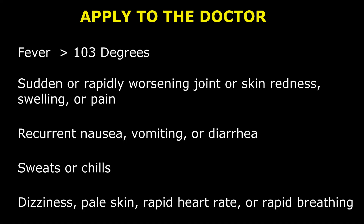Get prompt medical attention if you develop any of the following: high fever above 103 degrees, sudden or rapidly worsening joint or skin redness, swelling or pain, recurrent nausea, vomiting or diarrhea, sweats or chills, dizziness, pale skin, rapid heart rate, or rapid breathing.